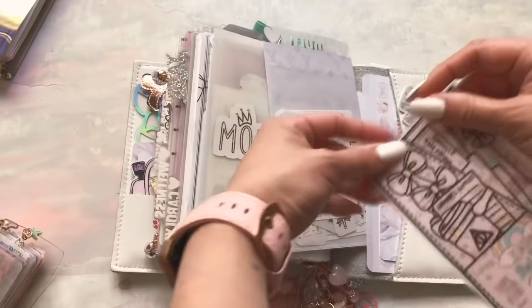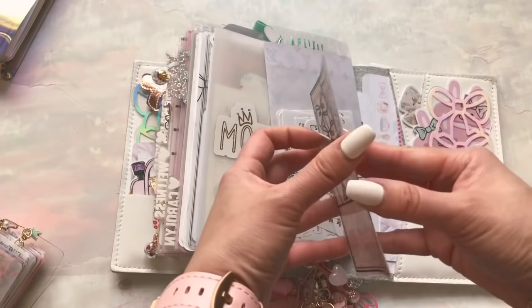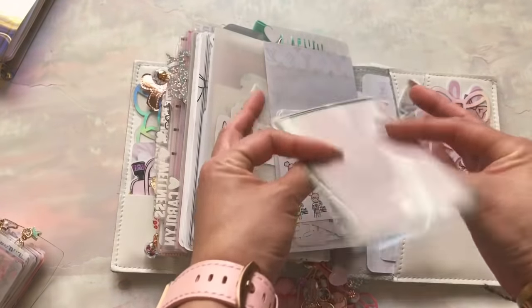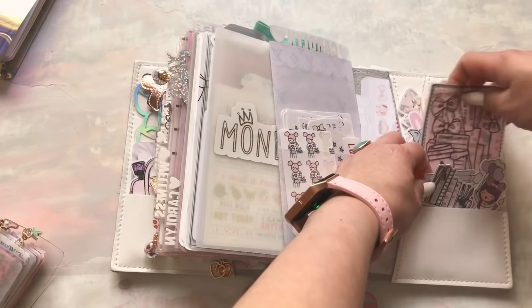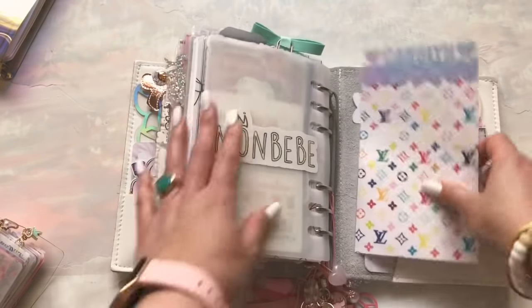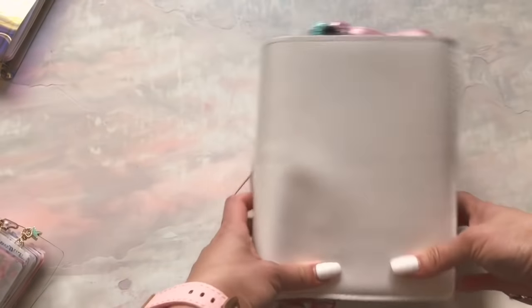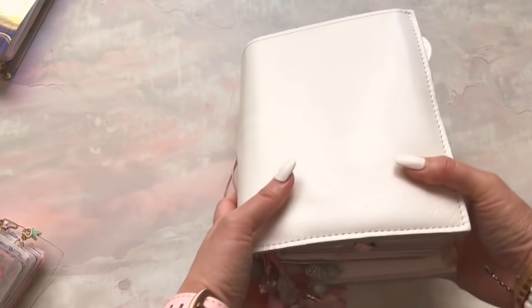Look how cute this is — this is from Studio L2E and it's a Harry Potter little pocket. Right now I just put this little bag in here because it fit perfectly and I like the way it looks. I love all this stuff. That's Elle. Every other video on this channel from the last few months is dedicated to Elle and how I use Elle and deco for Elle.